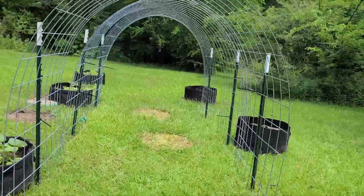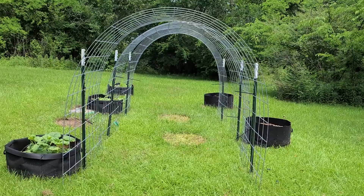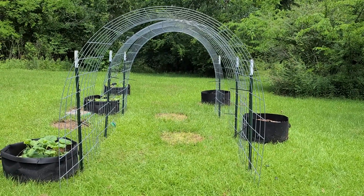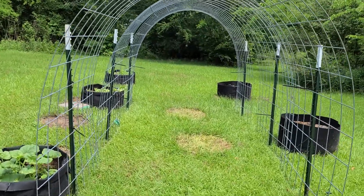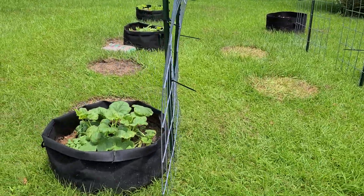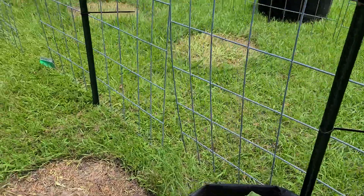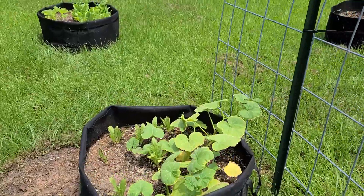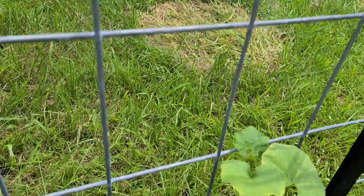We just put this up yesterday — there are going to be two more of them. I'll move the grow bags to where they go. I saw this on Roots and Refuge and then on Acre Homestead, so I got the stuff together. Yesterday I started getting it going, and I'm going to start training these plants up. One's trying to go — go to it, baby!